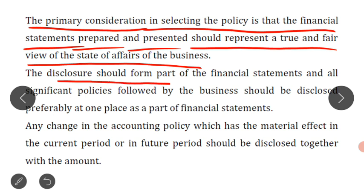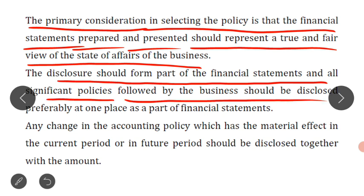The disclosure should form the main part of the financial statements. After preparing the P&L account and balance sheet, the accounting policies used should be disclosed together under one heading. All significant policies followed by the business should be disclosed, preferably at one place, as a part of the financial statements.